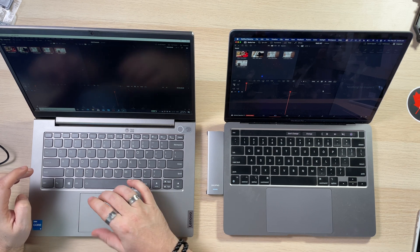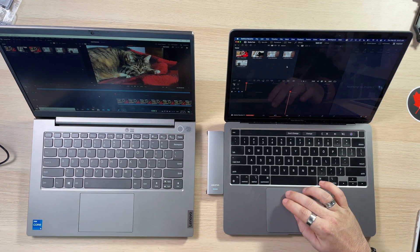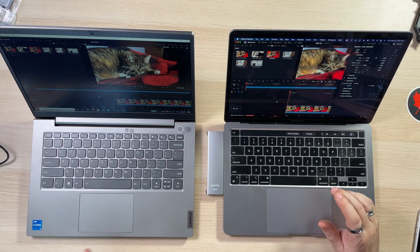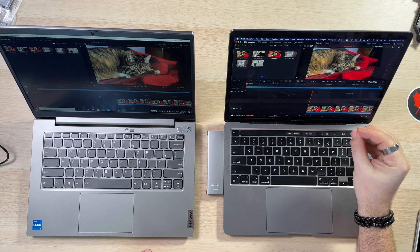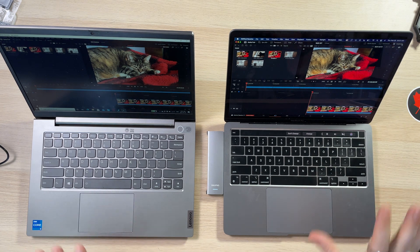One thing — I find the trackpad on the ThinkBook is good, but it's not fantastic. On the MacBook, it's just so smooth. Very nice. So we've got everything imported. I'm going to turn the inspector off. A bigger screen is actually a little nicer. Colors are way more vibrant on the M1 because of the screen — the matte versus the semi-gloss.